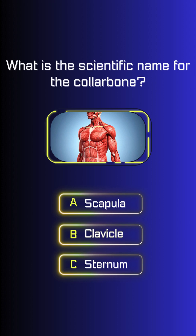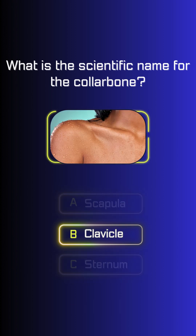What is the scientific name for the collarbone? Clavicle.